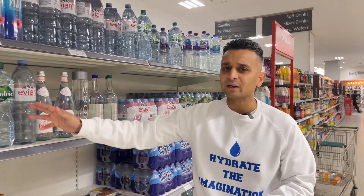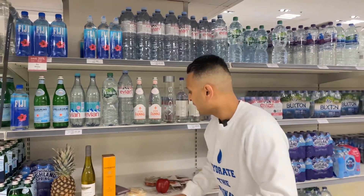And then we have Volvic. This water is very different in comparison to Evian. It has a higher silica content, which gives it a silky, soft mouthfeel. I would definitely say that would pair very well with some silky dark chocolate.